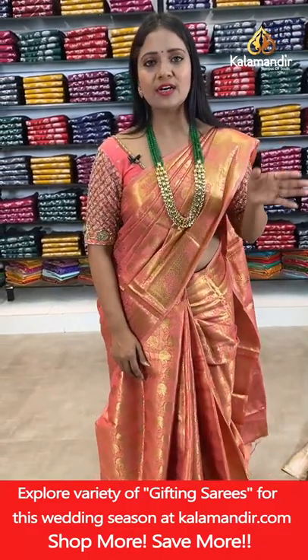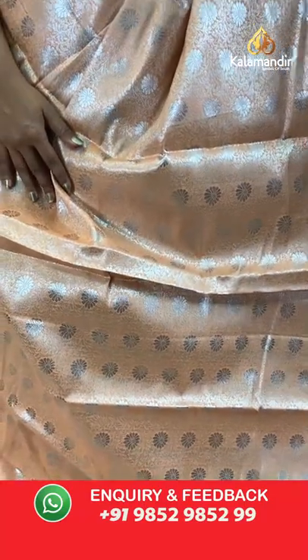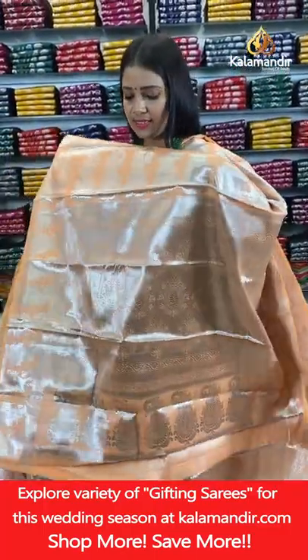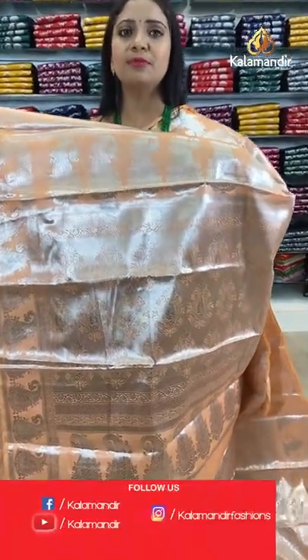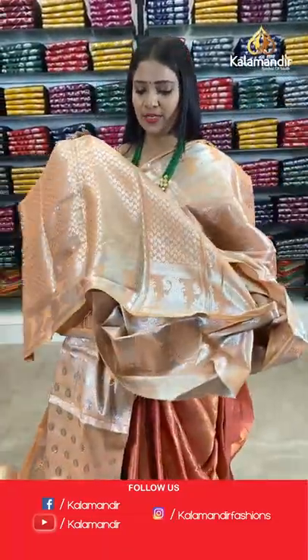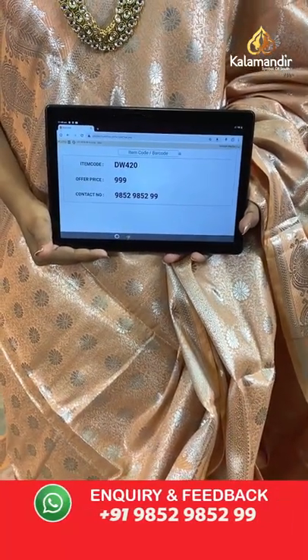One more peach colour in this pattern — a complete light peach shade. All-over body floral brocade design, border with mangoes and cross lines. Pallu contrast with floral motifs and brocade. Blouse of same colour with brocade and border. Saree code DW420, price 999 rupees only.